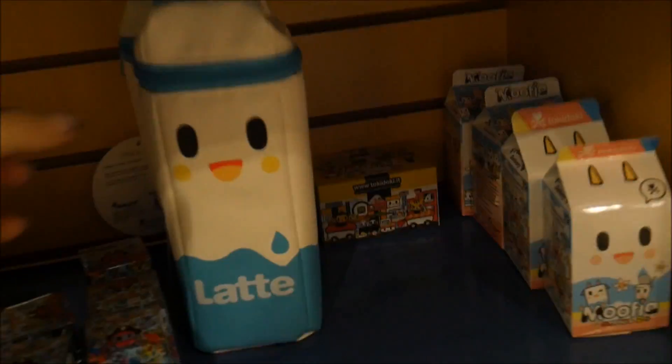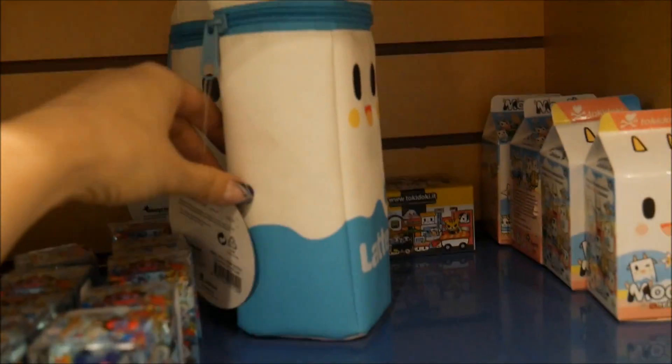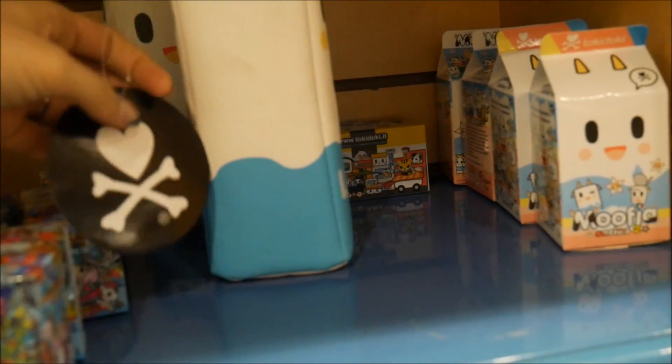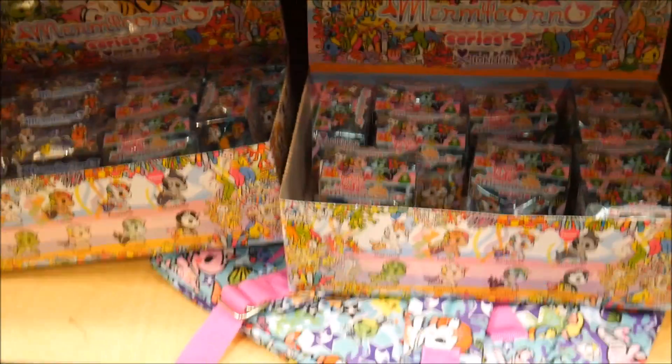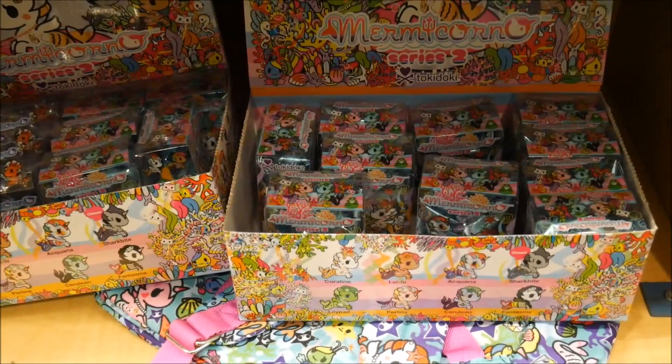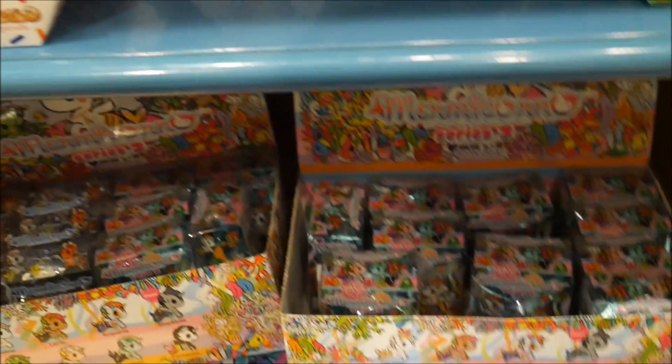A whole Tokidoki section! They have pens, erasers, blind boxes, plushies, and this adorable pencil pouch — every time I'm here I see it and I want it. A lot of blind boxes though. I haven't done any of the mermaid unicorn ones, but if the stuff's on clearance I'm more likely to buy it.